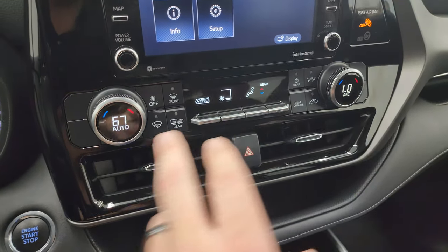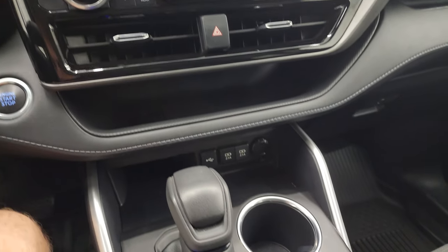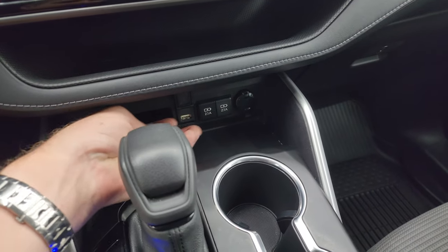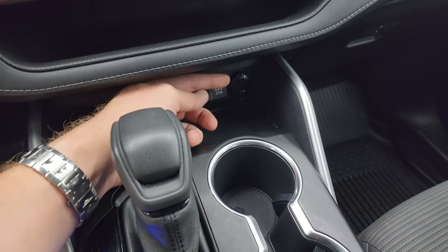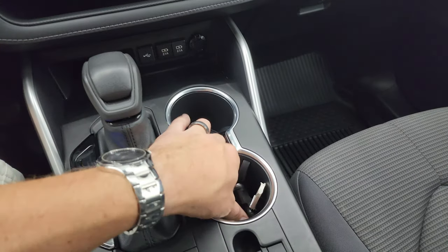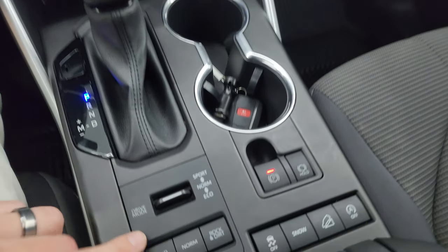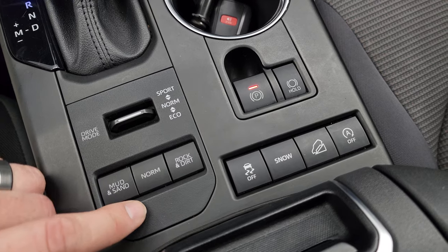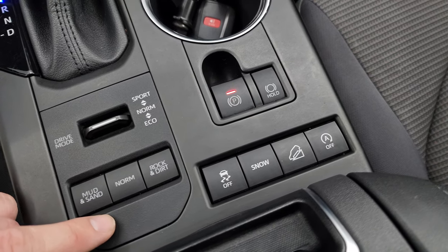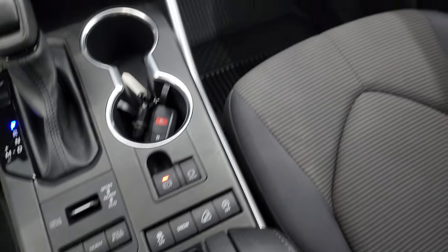Down here you have your climate controls, including dual climate controls, your heated mirror buttons, and nice air vents. Down here you get three USBs and a 12-volt power point. Here's your 8-speed automatic transmission shifter and keyless entry. You get your different drive modes: sport, normal, and eco, as well as mud, sand, rock and dirt, stability control, snow control, downhill assist control, and start-stop capabilities.